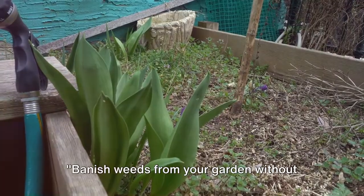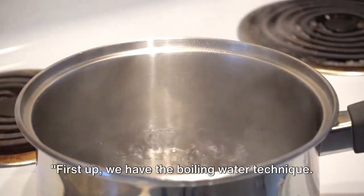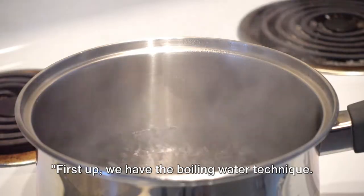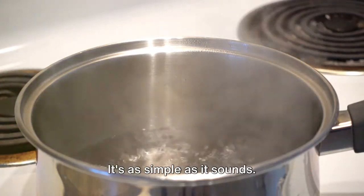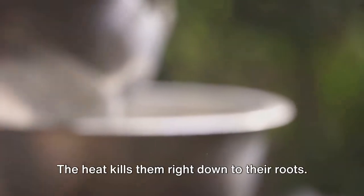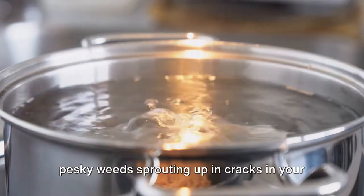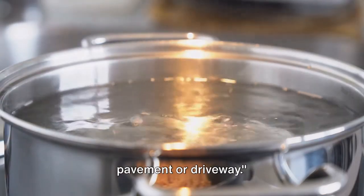Banish weeds from your garden without harming mother nature with these eco-friendly methods. First up, we have the boiling water technique. It's as simple as it sounds — you boil water and carefully pour it directly onto the weeds. The heat kills them right down to their roots. This method is perfect for tackling those pesky weeds sprouting up in cracks in your pavement or driveway.